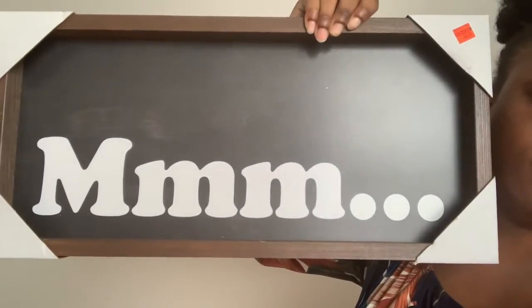Hobby Lobby was having 50% off wall decor so I didn't even spend a whole lot of money. Look at this, y'all — and this was only six dollars!